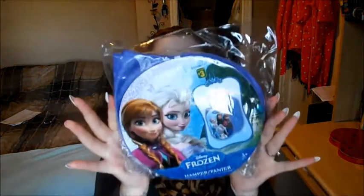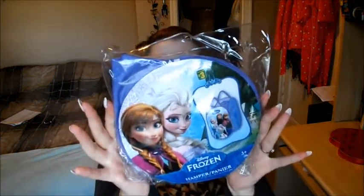I got this Frozen hamper for $3, and this is for Bella's birthday which is coming up — not this coming weekend, the next one. She loves Frozen, so I got this to hold all her toys in, not her clothes. I find these are useless for clothes because they always end up ripping, but it would be great for her toys.